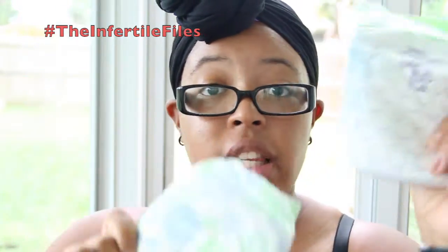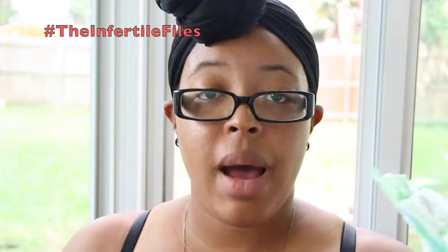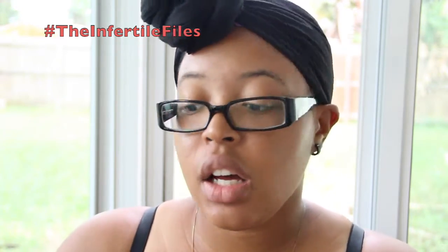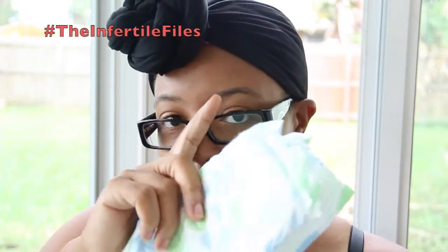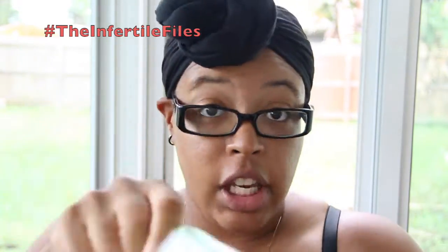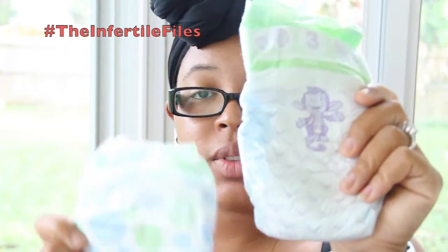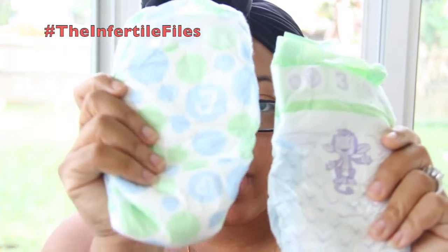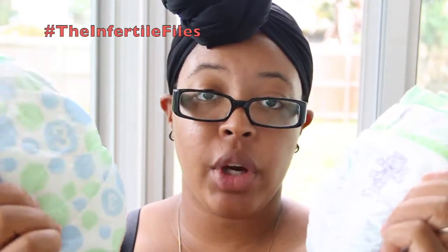So I'm doing a diaper review — this is Luvs and this is Up&Up. I get asked this question all the time about the difference between the two. You all know I have tried all of them: Huggies, Pampers, Honest Company, Parent's Choice, Luvs, Up&Up — I've tried them all. My number one favorite I'll tell you at the end. Both of these are off-brand, because with name brand you get the Huggies or the Pampers.